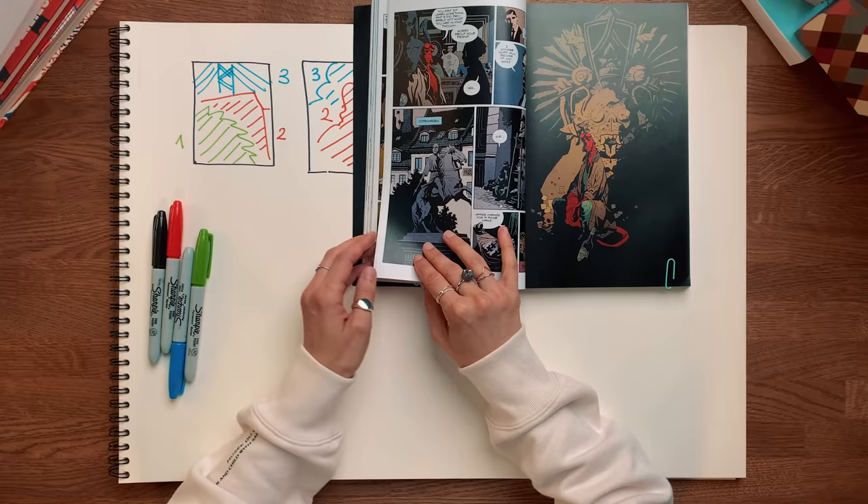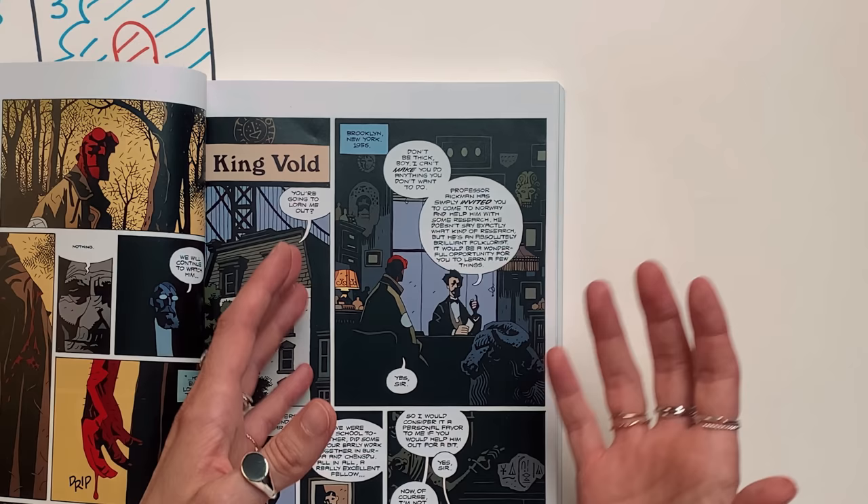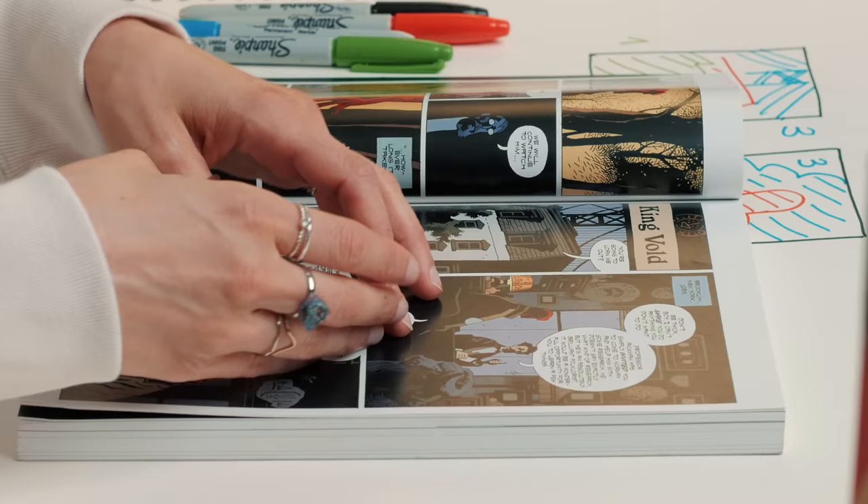When he draws environment, Mignola rarely bothers to take in the entire room unless the story requires it. If the reader doesn't need to see the whole background to understand the story — either to further the point or to just make sense at all — what we'll see is a tight shot with very little in terms of the architecture of the room or how the different parts of the room relate to each other. On panel 2, they are both sitting at Bruno's desk talking about the mission, so the desk is what we see, because we don't need anything else to understand the point.